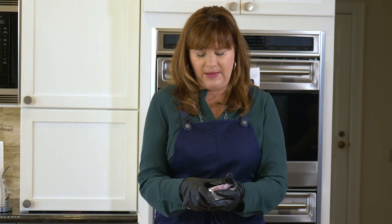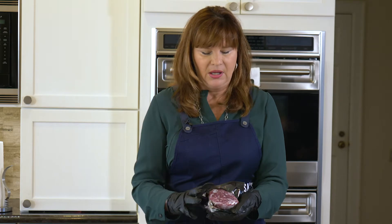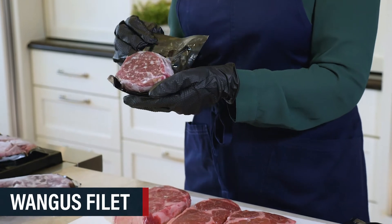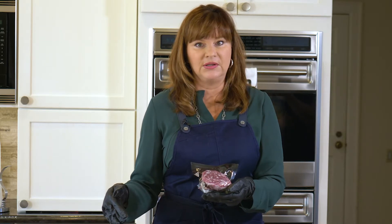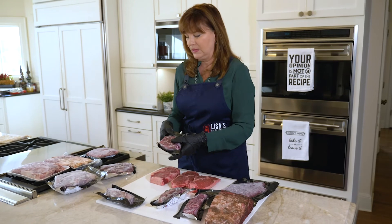We're all familiar with the filet, and this is the Wangus filet — it's an incredible piece of meat. You can look at some of our videos on how to cook this. You could just do a simple seasoning with LSR, sear it in your cast iron skillet with some butter and some fresh herbs, and this steak would be perfect. It needs nothing else.